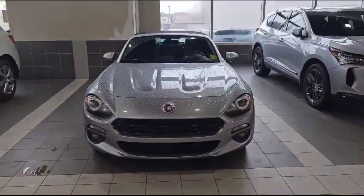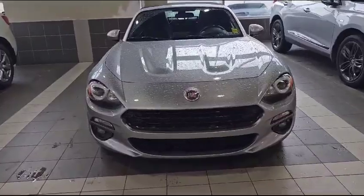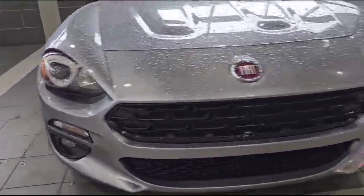So let's start with the front here. This vehicle comes with the 1.4 turbocharged engine, 4 cylinder, so super good on gas. As you can see up front, you also got the fog lights in the bottom too.